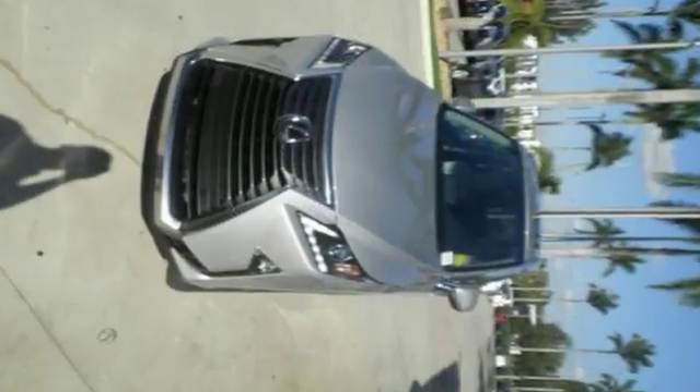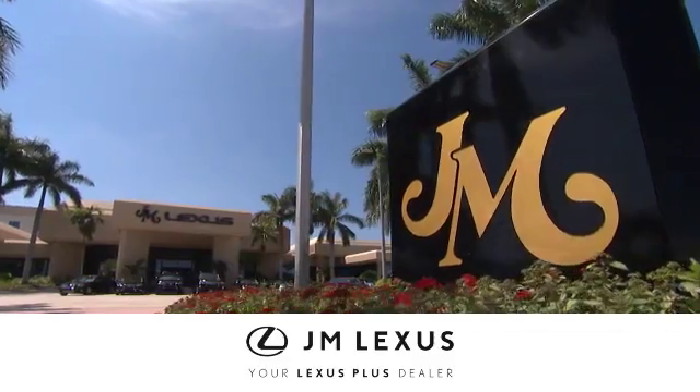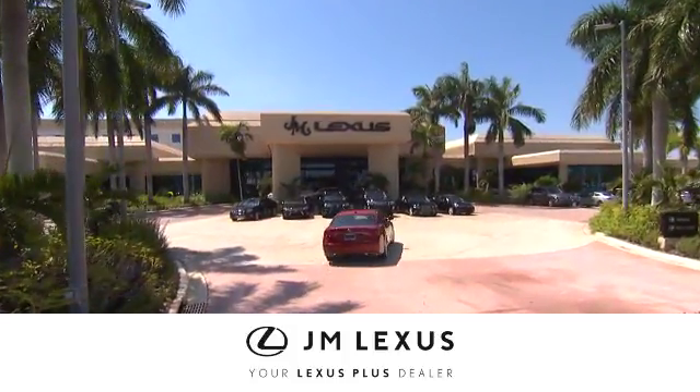Be as bold as the RX350. Stop by for a test ride. At JM Lexus, drive luxury and experience world-class customer service.